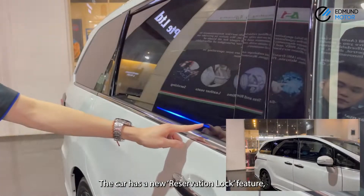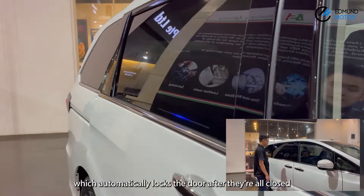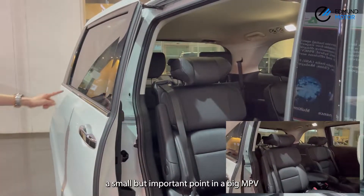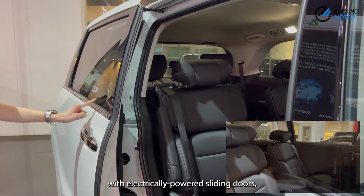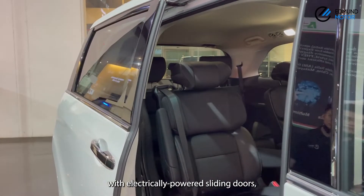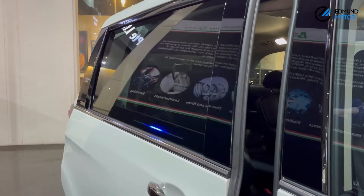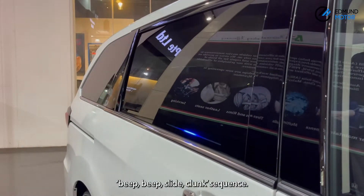The car has a new reservation lock feature which automatically locks the doors after they are all closed. This is a small but important point in this big MPV with electrically powered sliding doors — so no more standing around watching the interminable beep-beep-slide-clamp sequence.